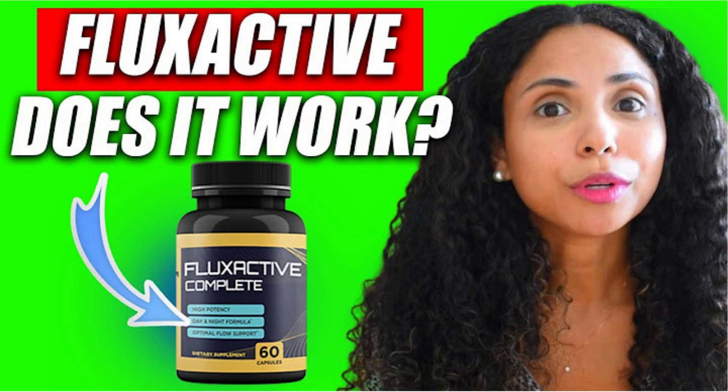Flux Active Complete is an oral dietary supplement that supports the normal functions of the bladder, prostate, and reproductive system. Flux Active Complete claims to deal with prostate problems and restore confidence. Also, you can get incredible benefits compared to other products, and it's possible because this supplement contains 100% natural and powerful ingredients.